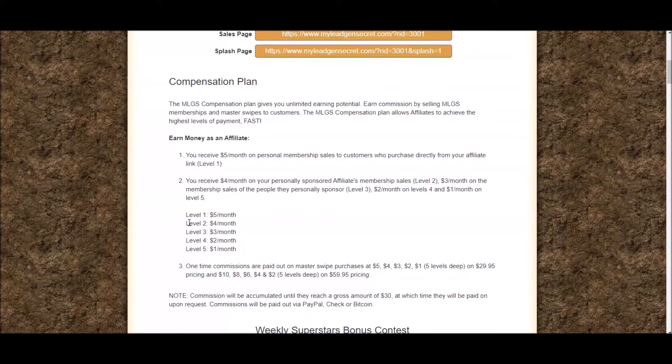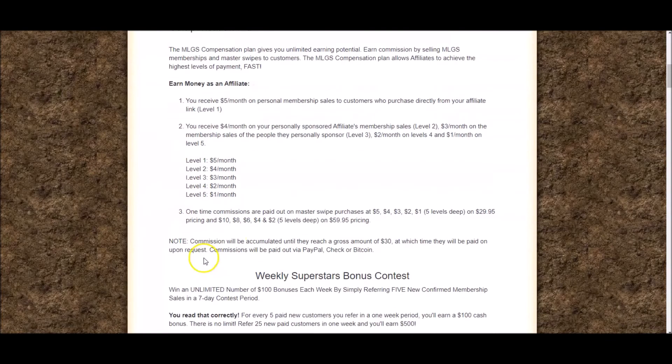On your first level, on any sales generated directly through your affiliate link, you're going to get paid $5 a month. On level 2 — sales from people who join you — you get $4 a month. Then from people who join those people, $3 a month. Then $2, and then $1 for level 5. So you can see this is a pretty powerful compensation plan.